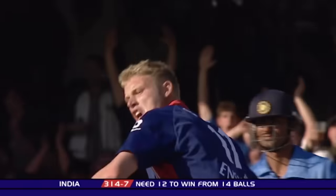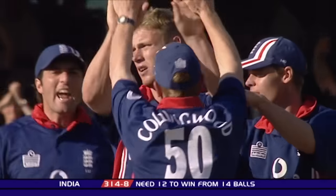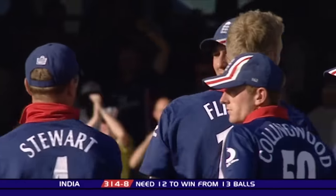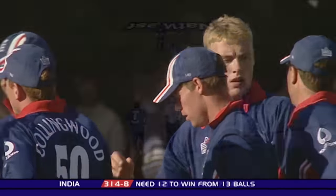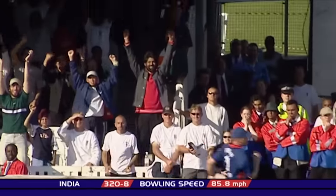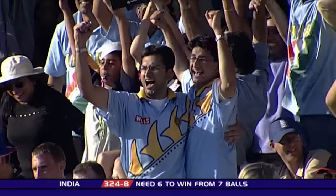Quick delivery from Flintoff, appeal, up goes the finger — Kumble's going to have to go, Steve Bucknor's finger's gone up. India are eight down, another ball has gone as well. Edged away, Flintoff can't cut it off, it's gone for four. End of the 49th over.